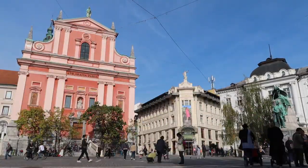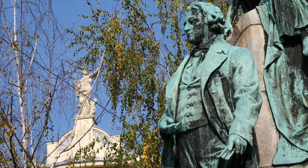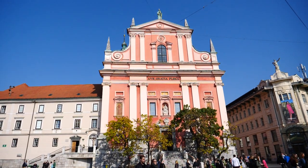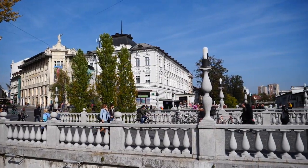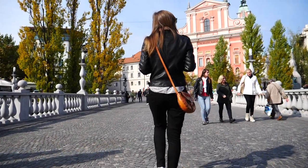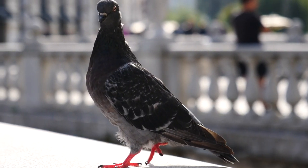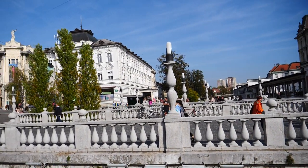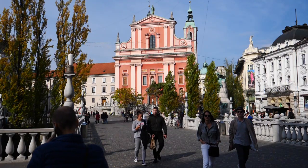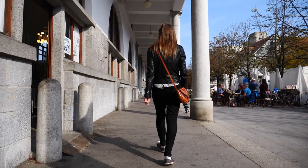Prešeren Square is a central meeting spot in the heart of the Old Town. The square is named after Slovene national poet France Prešeren, and this is where you'll also find the Franciscan Church of the Annunciation, lots of gelato shops, and the Triple Bridge. At one point there was only one bridge, which wasn't wide enough for vehicles and pedestrians. An architect decided to build two additional bridges for pedestrians on either side, and today the whole area is closed to traffic, leaving visitors with three bridges to choose from.